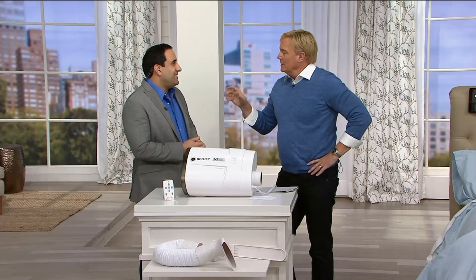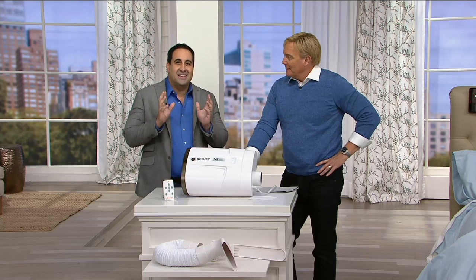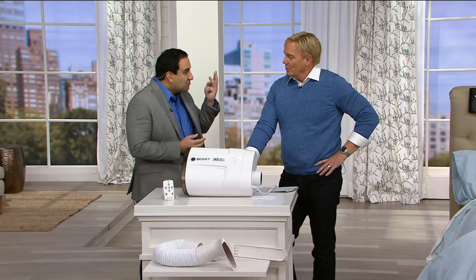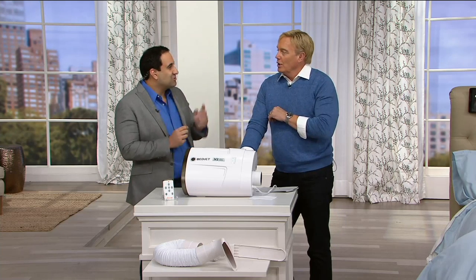Or what about somebody who tried an electric blanket — what's the problem with those? So the BedJet is incredibly powerful. On the heating side, it can heat a king-size bed to feel like the sheets came out of the dryer in three minutes. It'll raise the temperature of the bed 20 degrees in just three minutes.